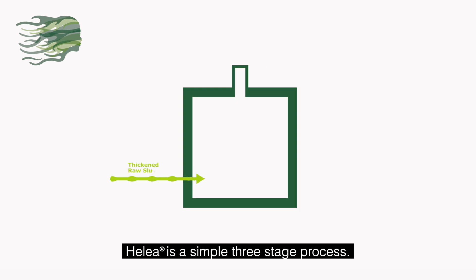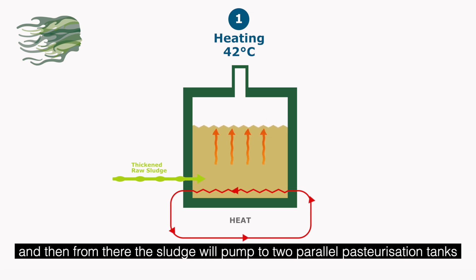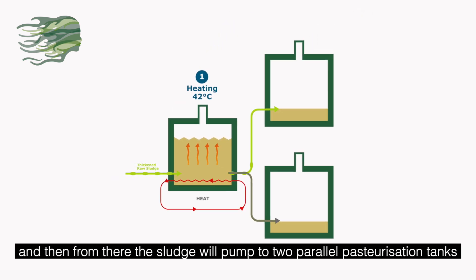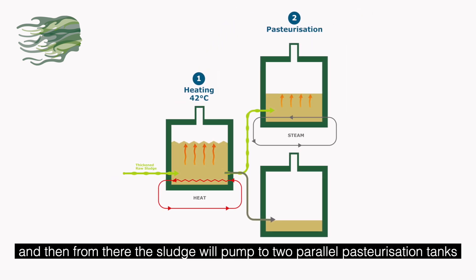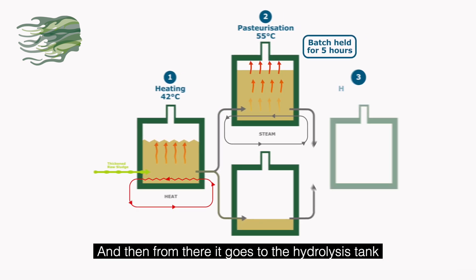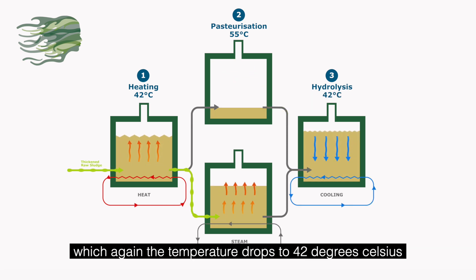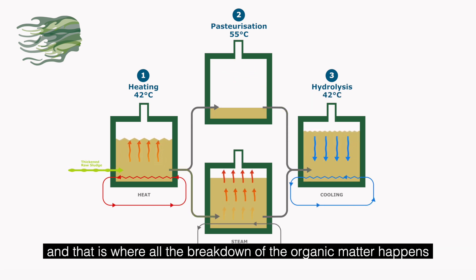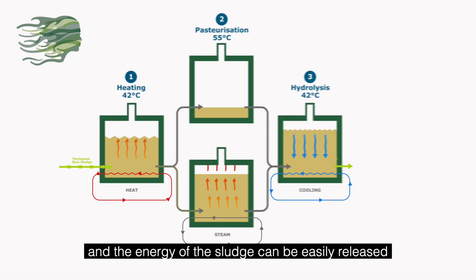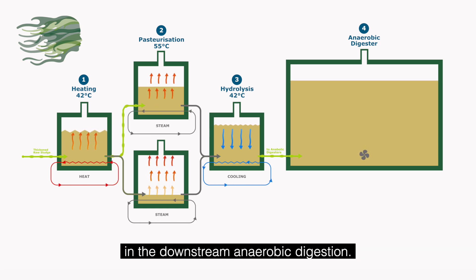Halea is a simple three-stage process. The first stage is a heating stage where you heat up the sludge to 42 degrees Celsius. From there the sludge is pumped to two parallel pasteurisation tanks at 55 degrees Celsius. It then goes to the hydrolysis tank, where the temperature drops back to 42 degrees Celsius and that is where all the breakdown of organic matter happens, allowing the energy of the sludge to be easily released in the downstream anaerobic digestion.